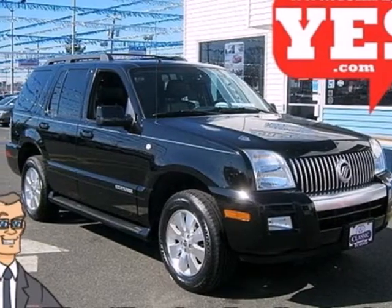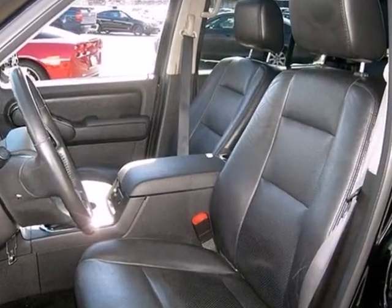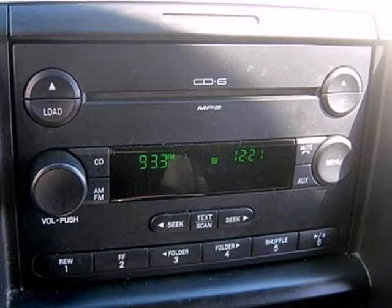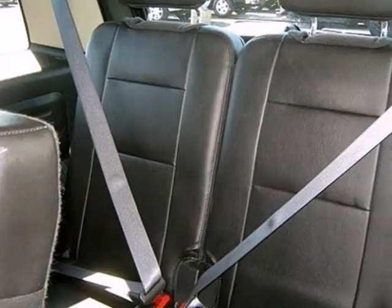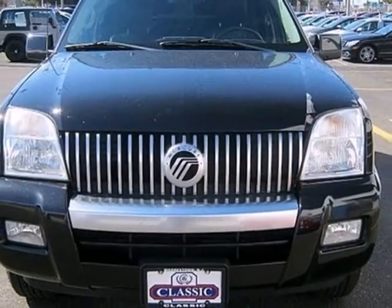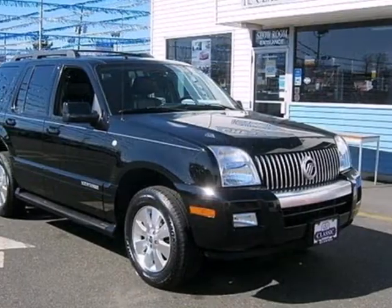Here's a 2007 Mercury Mountaineer. Standard amenities on the 07 Mountaineer include running boards, cruise control, power exterior mirrors, a roof rack, multi-zone climate control, privacy glass, and an awesome AM FM CD MP3 audio system. The Mountaineer does it again in 2007 with a fresh array of standard features for your enhanced convenience, safety, and comfort.